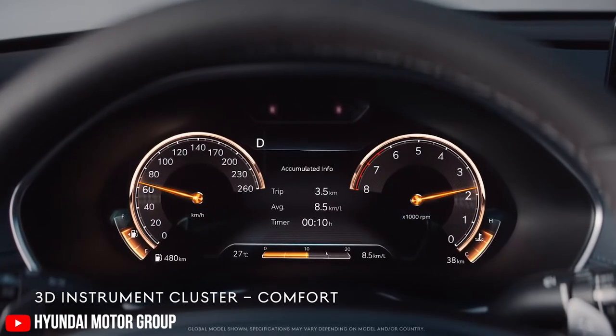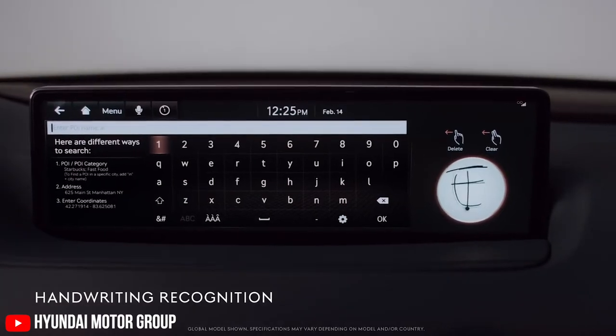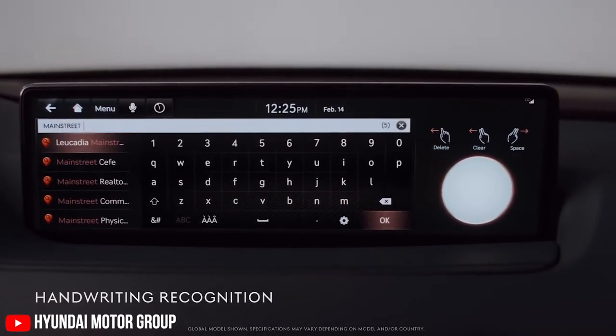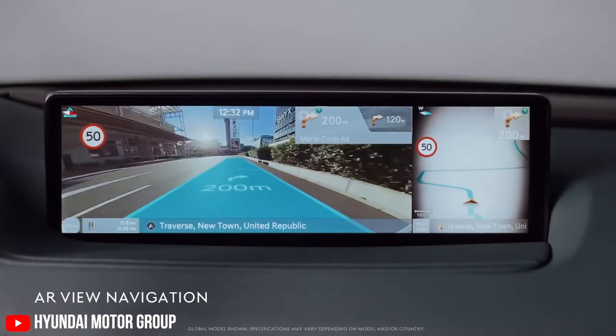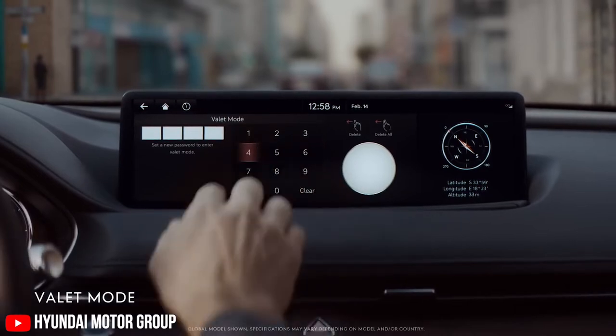In the front, you get a 12.3-inch complete digital instrument cluster behind the brand new dual-spoke steering wheel. You also get a 14.5-inch infotainment display which supports Android Auto and Apple CarPlay. The whole interior is covered in leather, wood and bright work.